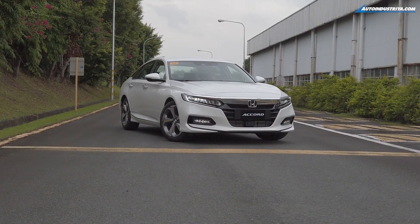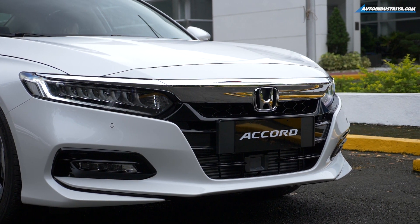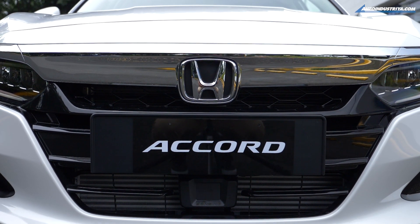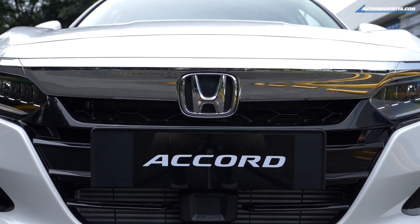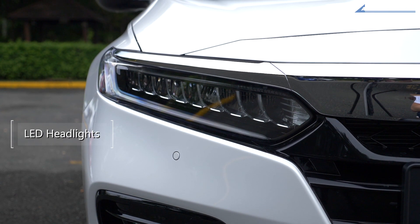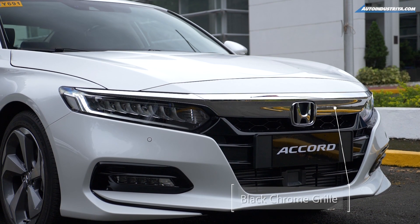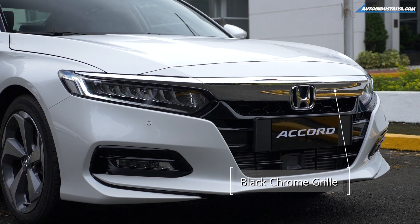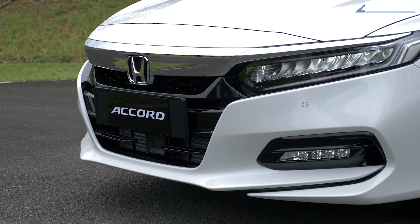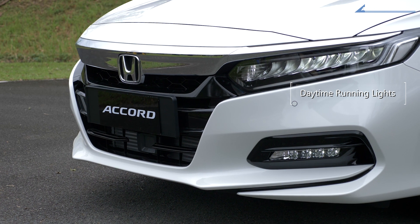The front end design of the Honda Accord is really different from a lot of the Accords we've seen before. They've taken a few more liberties with the way the grille is cut and shaped. They do have the LED headlights up front, which is a familiar thing with the Honda Accord already. One unusual thing is that the chrome bar connecting both headlights is a bit more prominent now than it was before.